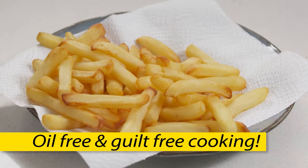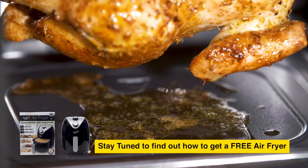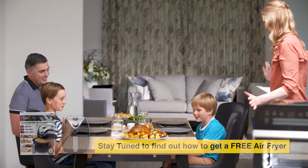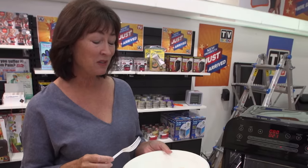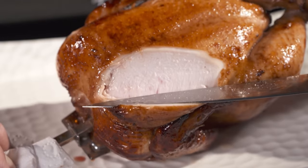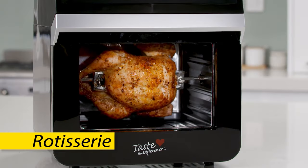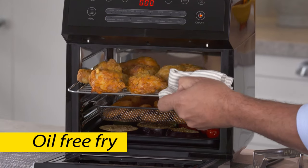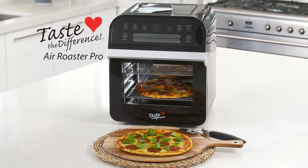That's oil-free, guilt-free cooking. Just look at this rotisserie chicken done in less than 30 minutes — the fat drips away from the food and into the drip tray, keeping it away from your family's bodies. And the taste? It'll beat any chicken you've ever cooked, guaranteed. Now you can bake, barbecue, rotisserie, broil, grill, tumble fry, oil-free fry, dehydrate — you can even cook pizza with the new Air Roaster Pro.